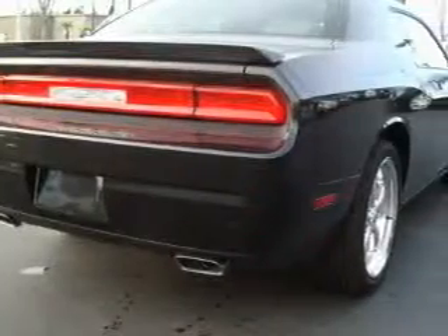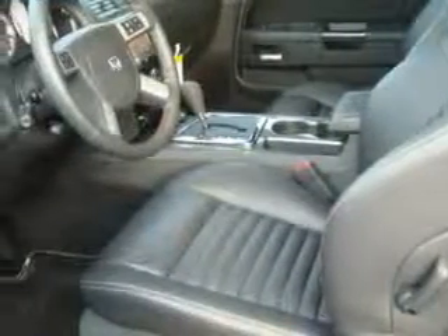Complementing this Dodge's contemporary styling is a stunning array of desirable features, which include a power driver's seat, power windows, a navigation system, a CD player, a traction control system — and it's easy to see why this automobile is an excellent choice.